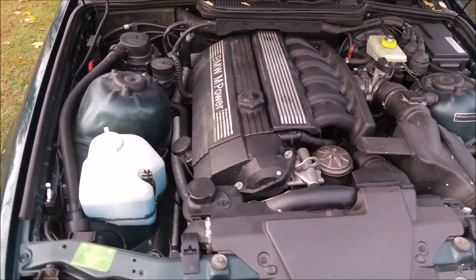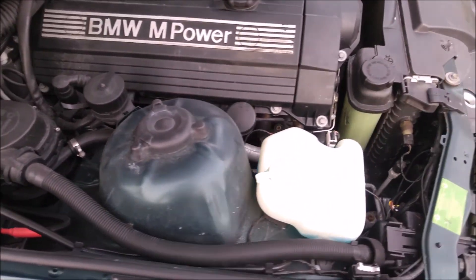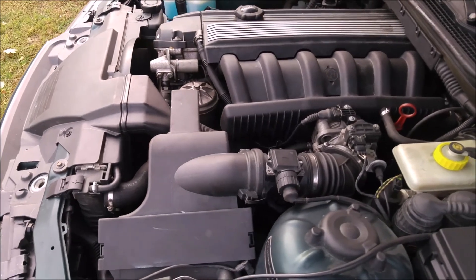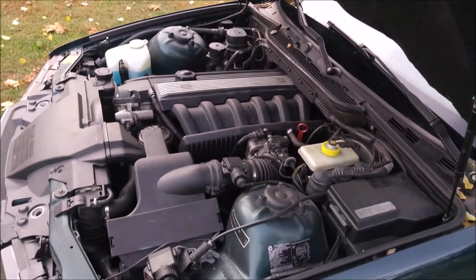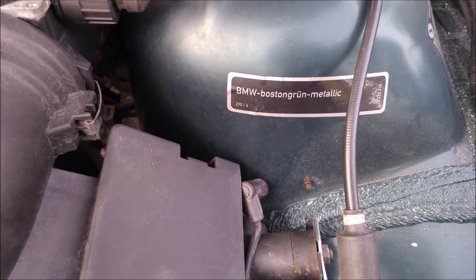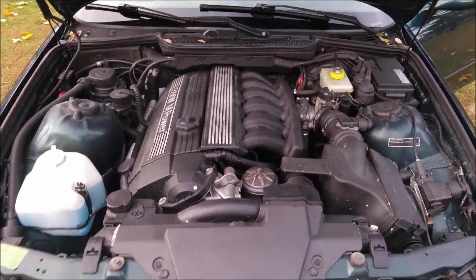Here's the engine compartment — there are no leaks anywhere. We changed all the fluids. We also did the water pump just in case, and the fan clutch, which is very well known to fail, so we just replaced it. This is a BMW Boston Green Metallic — a really nice, really classic color for this BMW, and it really fits it.